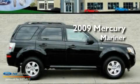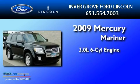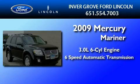This is a 2009 Mercury Mariner. It features a 3.0-liter six-cylinder engine and a six-speed automatic transmission.